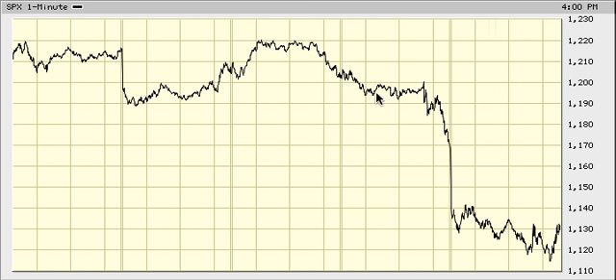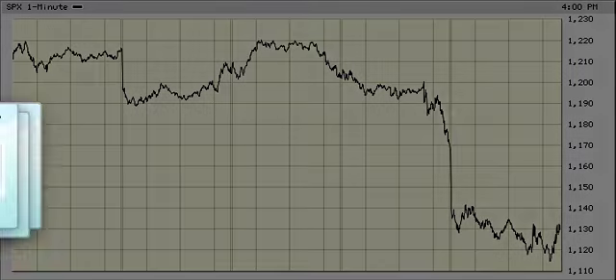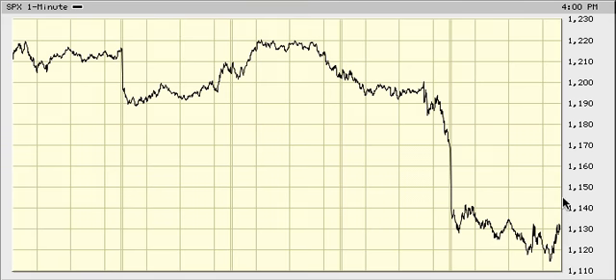Looks like we have Wave 1, Wave 2, Wave 3, and the close could have been the start of a Wave 4. If we can get a standard Wave 4, we need to retrace to 11.45 in S&P. If we can reach 11.45, that'd be Wave 4, and then we'd probably get a 5th wave down to complete the 5-wave impulse. But it looks pretty clear cut right now.